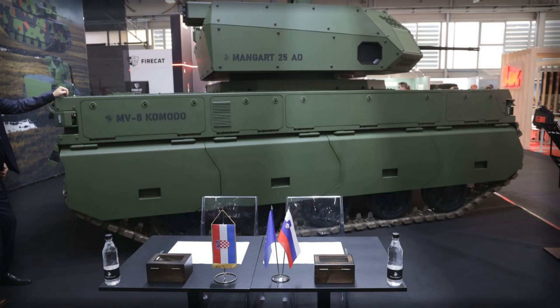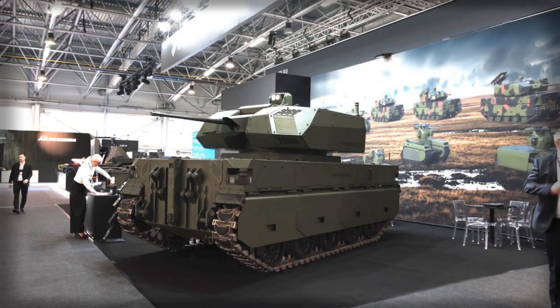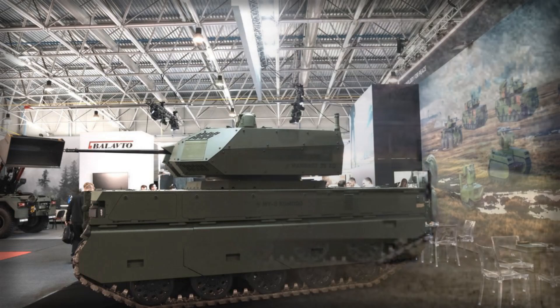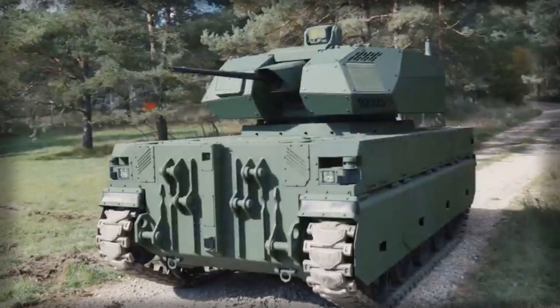Evidence of scalability beyond the Komodo chassis surfaced earlier this year. At the IDEX 2025 show, the Wolf-25AD combined the Mangar 25 turret with an S-band AESA radar on a Slovak Wolf-MRAP chassis. Developers outlined detection bands from roughly 20 km for fighter-sized targets and 12 km for helicopters, to about 10 km for missiles and Lancet-class loitering munitions, with small FPV or reconnaissance drones detected around 5 km and kinetic intercepts with 25mm airburst taking place near 350 meters.